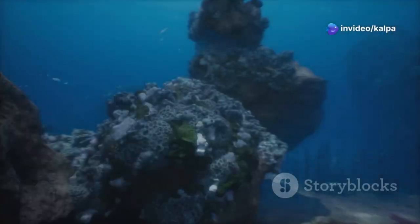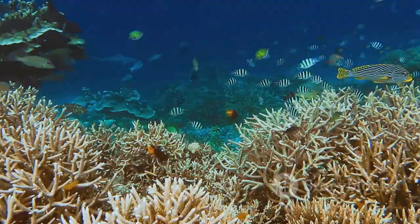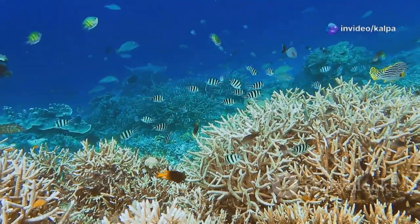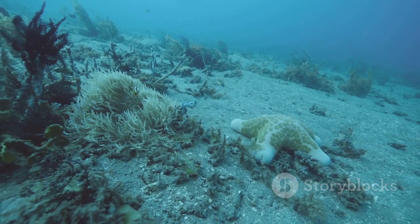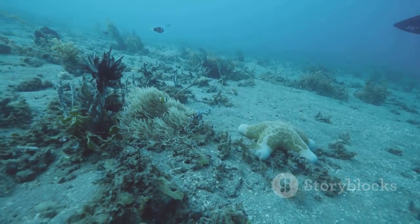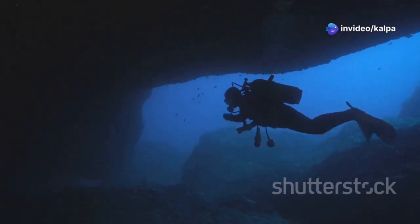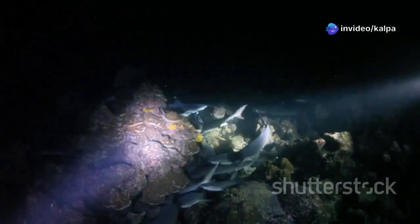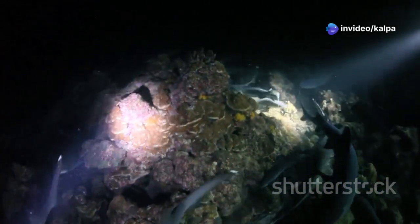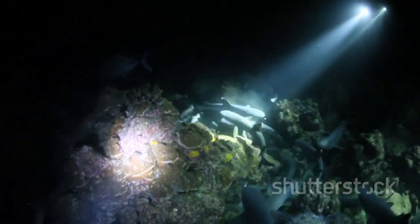The ecosystems surrounding hydrothermal vents are teeming with life, from giant tube worms to unique species of fish and crustaceans. These organisms have adapted to harsh conditions, relying on chemosynthesis rather than photosynthesis to produce energy. This delicate balance is a reminder of the resilience and adaptability of life, even in the most extreme environments. As we continue to explore the depths of our oceans, the ocean remains one of the last frontiers on Earth. Advances in technology, such as submersibles and remotely operated vehicles, are allowing us to venture deeper and uncover the mysteries of the deep sea, fueling our curiosity and inspiring future generations of explorers and scientists.